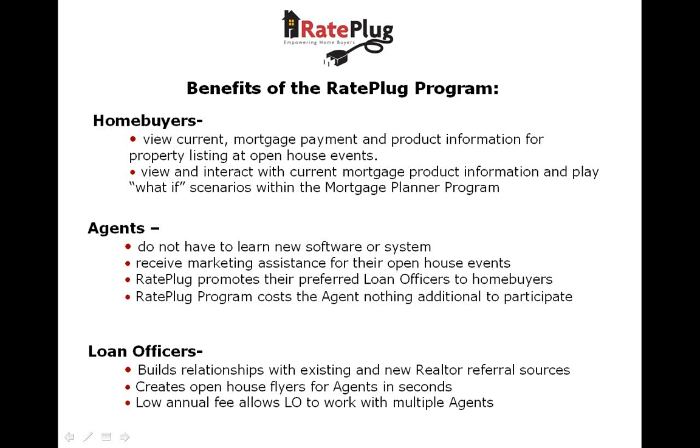For your lending partners, RayPlug is a perfect tool for building and strengthening relationships with their number one referral source, you. They will be able to assist you in providing marketing pieces for your open houses and other events with a simple click of a mouse.